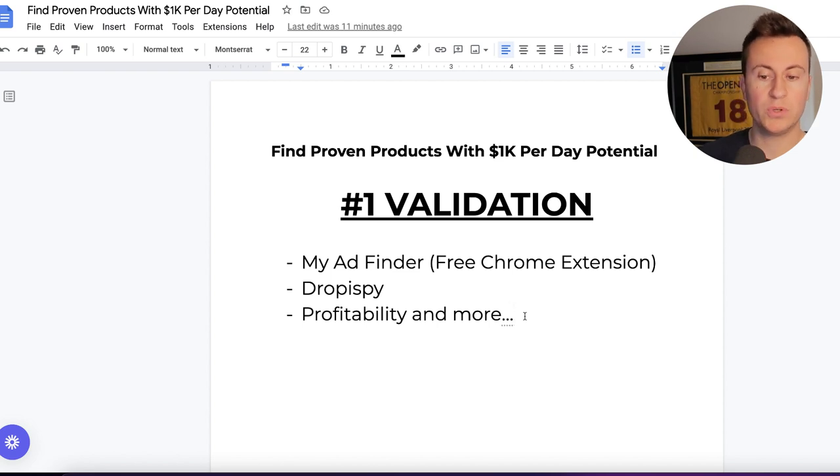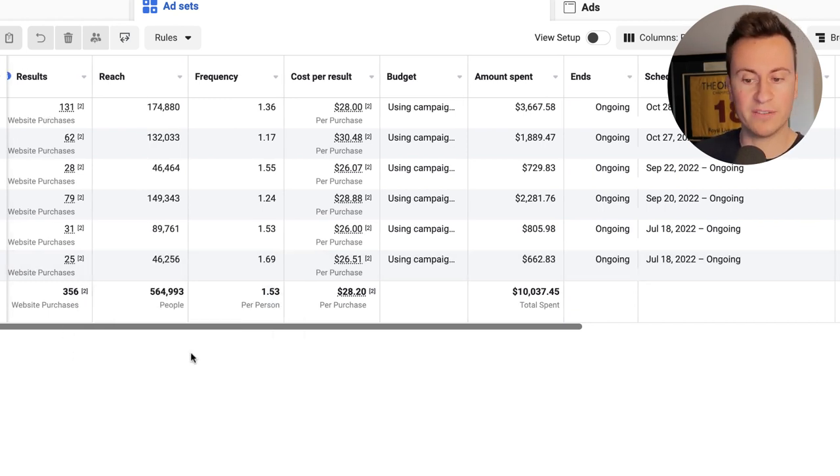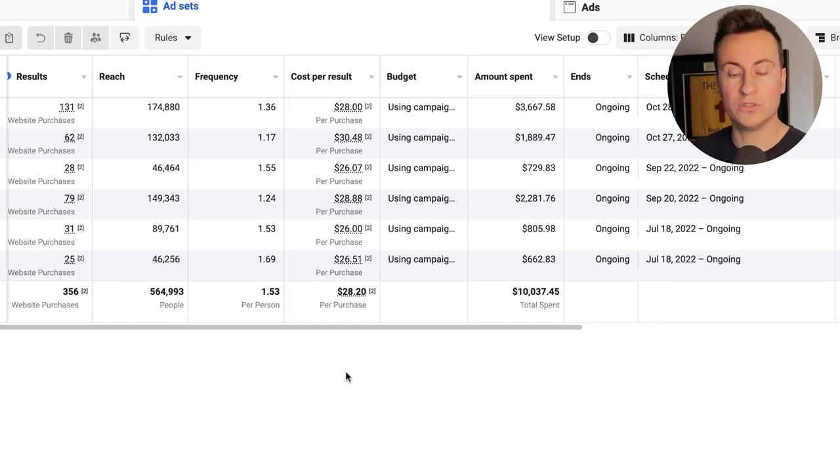Last but certainly not least, one of the most important things is profitability. If you can't make a product cost effective, there's no point starting with it. To give you some ballpark numbers: make sure you can buy the product for at least $20 less than what you can sell it for. So if a product costs you $10 delivered, you need to sell it for a minimum of $30. Looking at these ad sets I've got running — 356 purchases, half a million people reached, average cost per result of $28 — and remember Facebook only records about 60% of actual purchases in this instance, so the real cost per purchase is more like $16-17. Crucially, make sure you can sell your product for a minimum of $20 on top of what you buy it for.